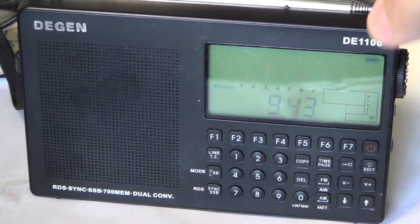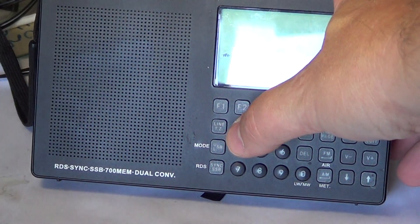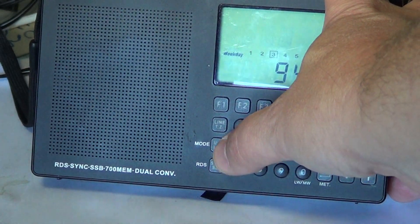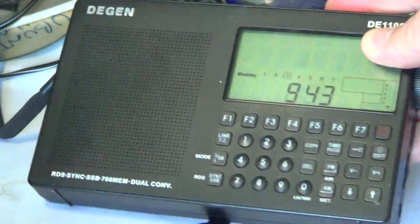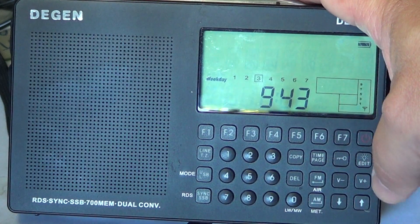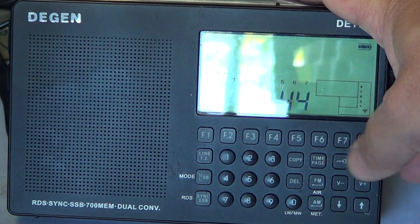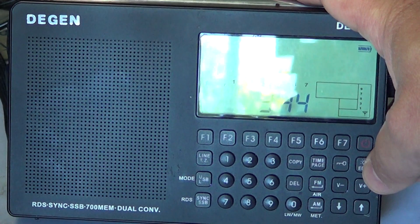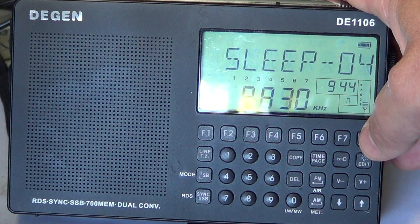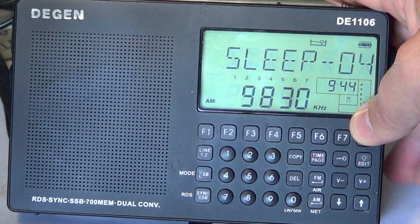Looking at the front panel, you've got the F keys with different functions and memory banks, the regular keypad, buttons for RDS function and mode switch for single sideband, copy and delete for memories, FM/AM switch, time and page switch for different memories, up/down buttons, volume control, lock, and a very beautiful backlit display — one of the best backlit displays I've seen on a receiver — and of course the power on/off button.